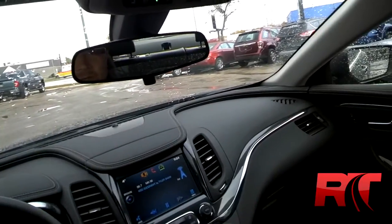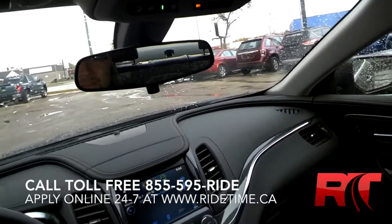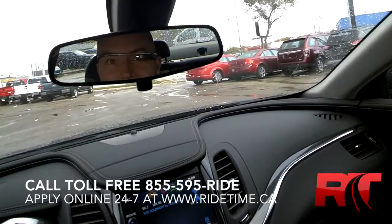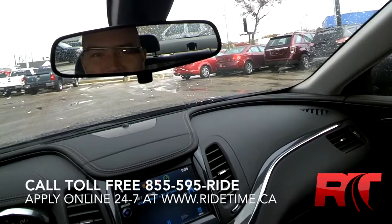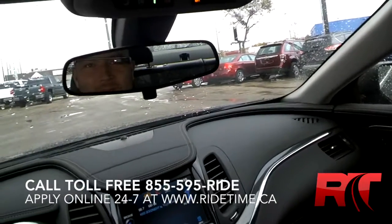For our friends worldwide watching, I implore you to subscribe, like this video, share it, retweet it. Remember, this has been Doug, one of the Brothers of Bargains, and another Google Glass test drive. Give us a shout at 1-855-595-RIDE. At RideTime, we're your ticket to ride.